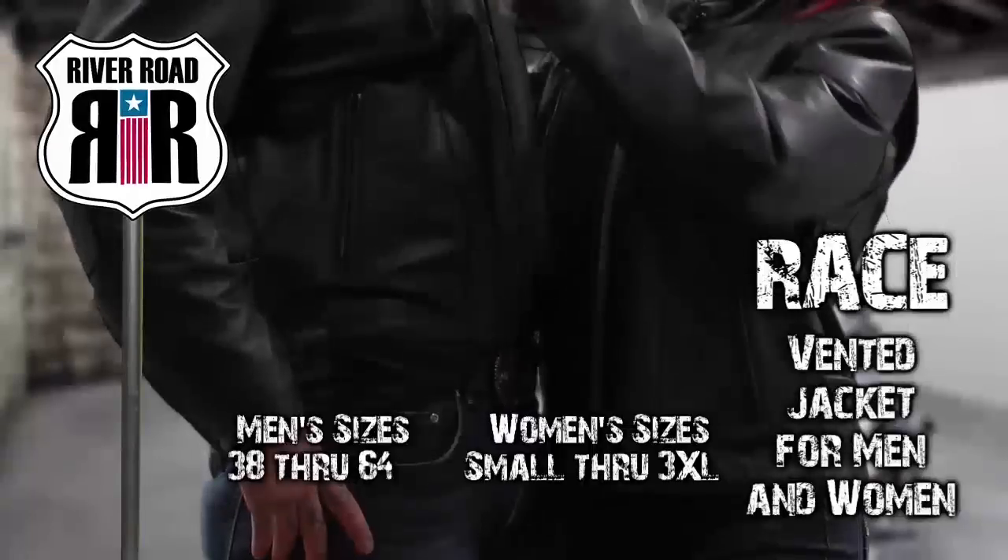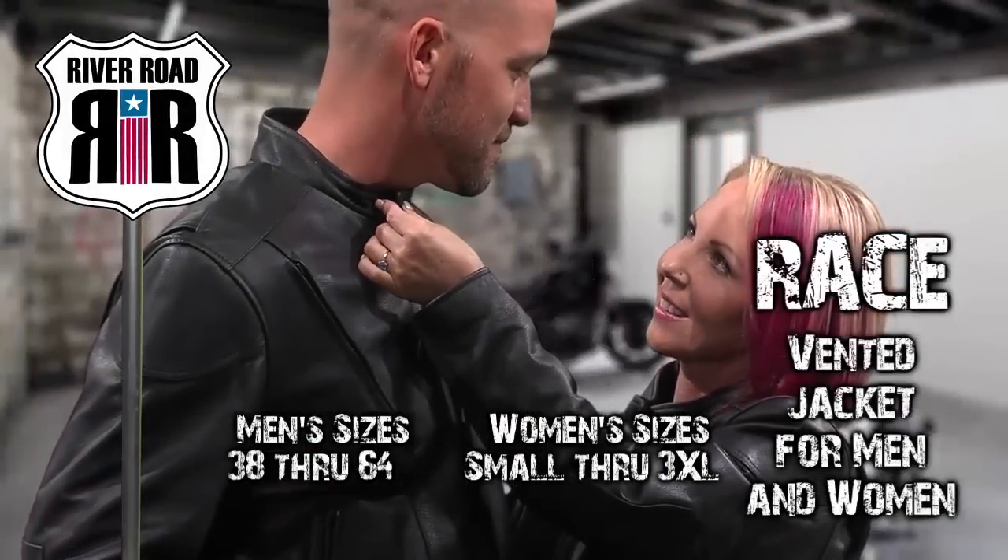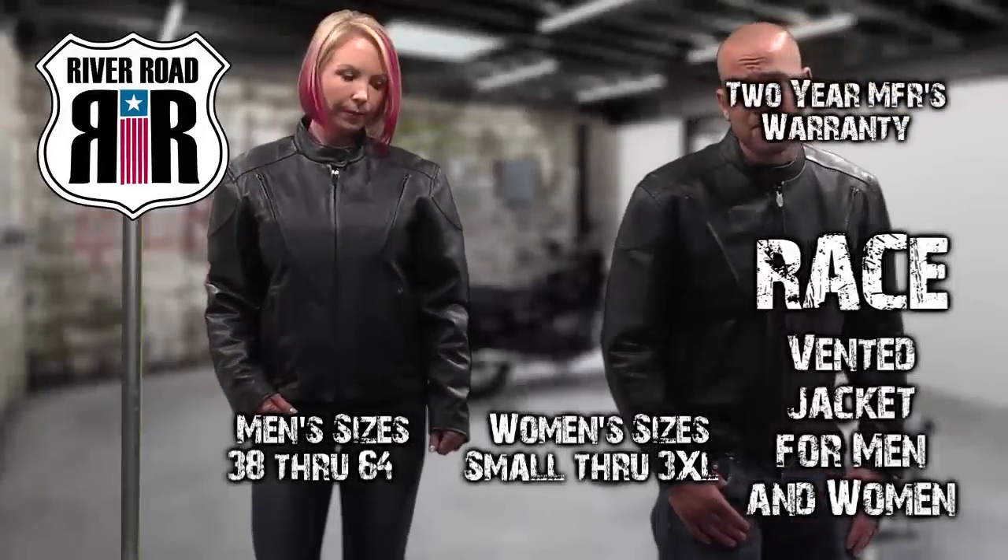River Road offers the race vented jacket for men in sizes 38 to 64 and women in sizes small through 3XL, with a two-year manufacturer's warranty.